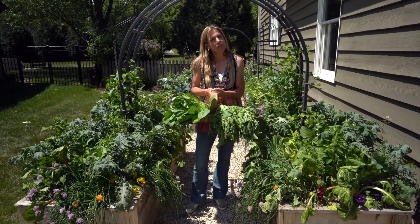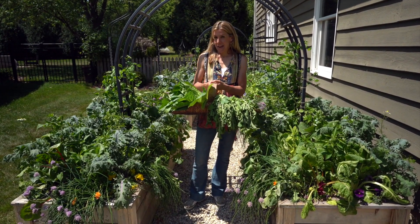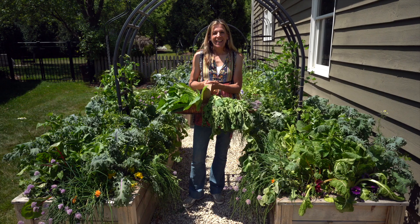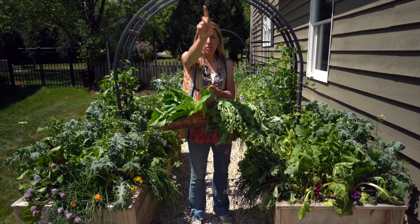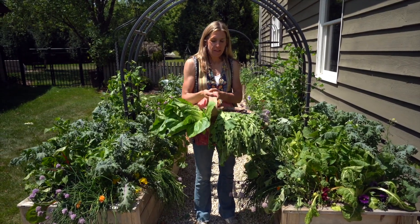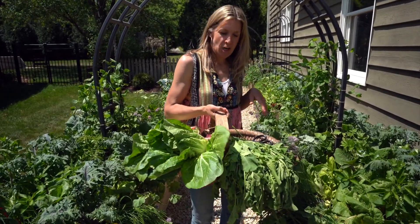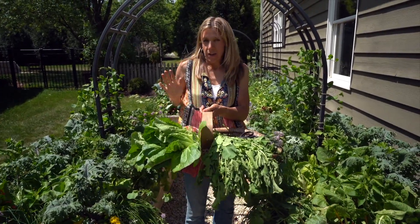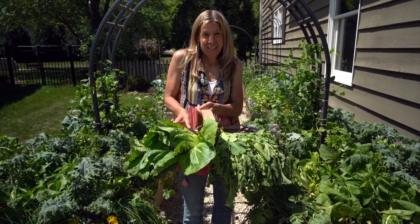Today I want to show you all the things you can harvest from a kitchen garden about 10 days after the last day of frost. My name is Nicole Burke and I am on a mission to get everybody gardening. So today I want to inspire you with my harvest from my kitchen garden. I've got about 90 square feet of garden space here and we are about 10-15 days from the last day of frost here in the Chicago area. It's June 1st.